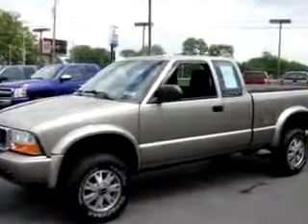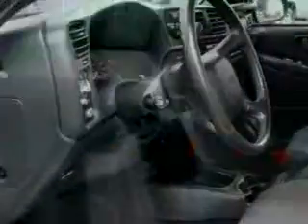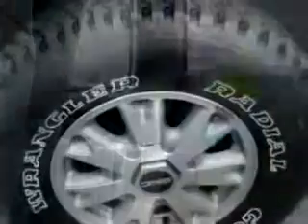Enjoy this utility truck with features like keyless entry system, tilt steering wheel, cruise control, 4-wheel drive, power door locks, power windows, AM/FM stereo and CD player, and much more.